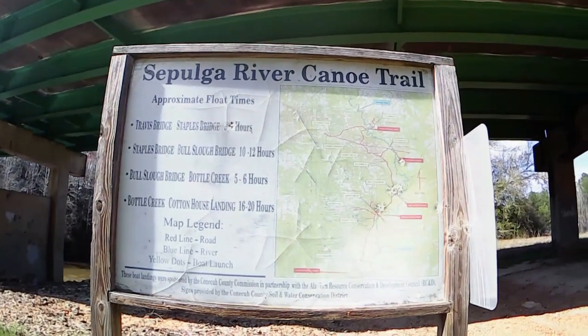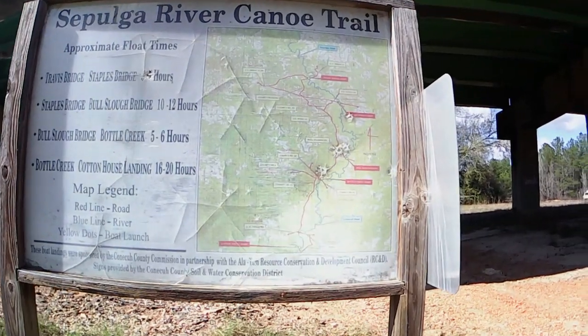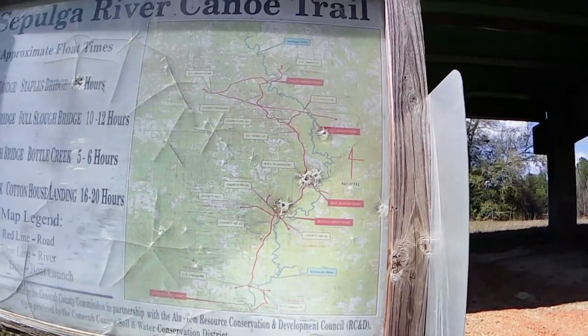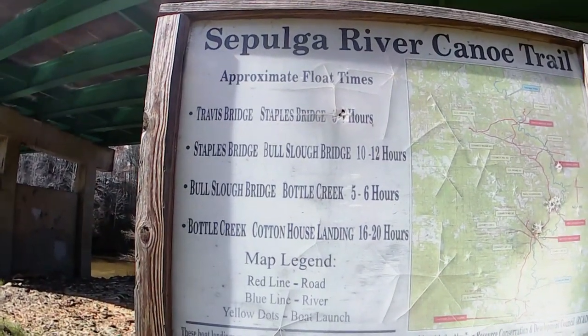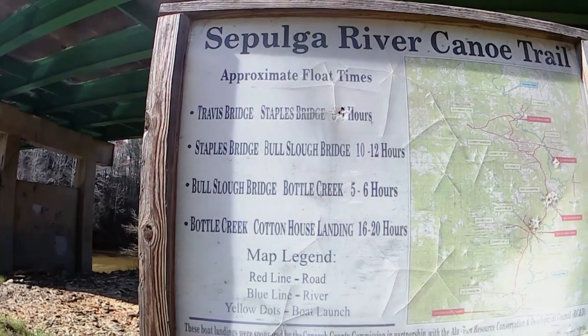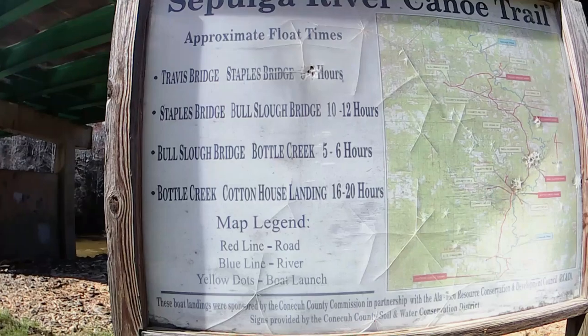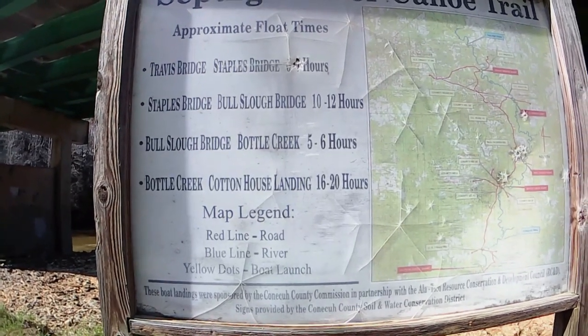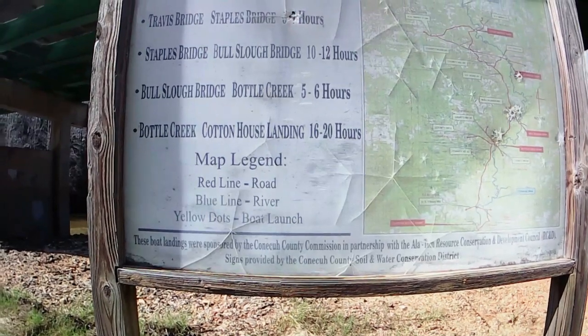You can see the sign has a map. Some civic-minded individual was kind enough to punctuate it with his pistol for us. On the map, it does say that the Travis Bridge to Staples Bridge leg is about six to seven hours down. Like I said before, it's never taken me that long — it's taken me four hours tops, and that was even having found a place to stop along the way for a few minutes.